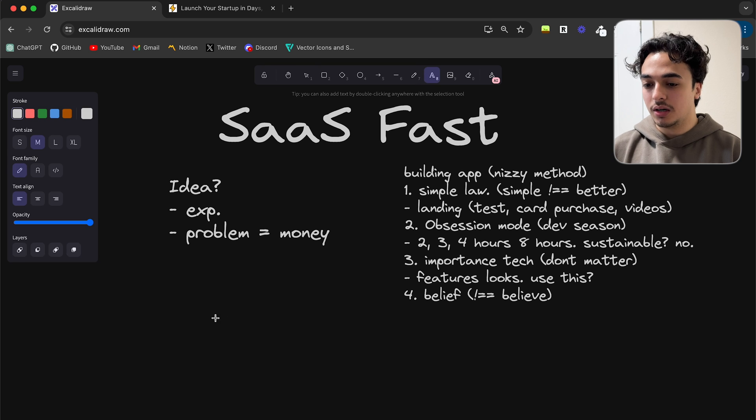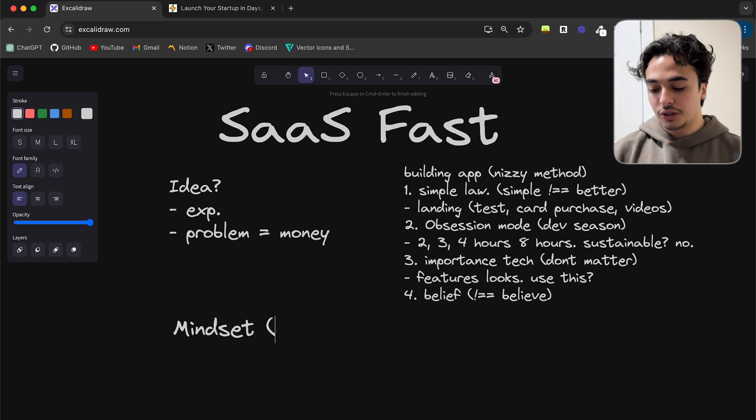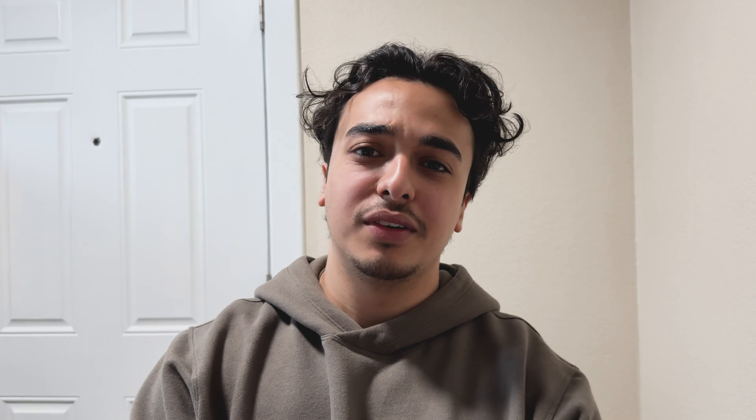The third major aspect of how I'm building out my SaaS fast is mindset. This is one we don't really talk about much in the coding space. The type of mindset I'm referring to is a shitty mindset. I have a Discord server with over 900 people, and a couple of days ago a few people were ridiculing my content, noting I made a few mistakes in a video. They were saying mean things — that I was super inexperienced, not a good developer.